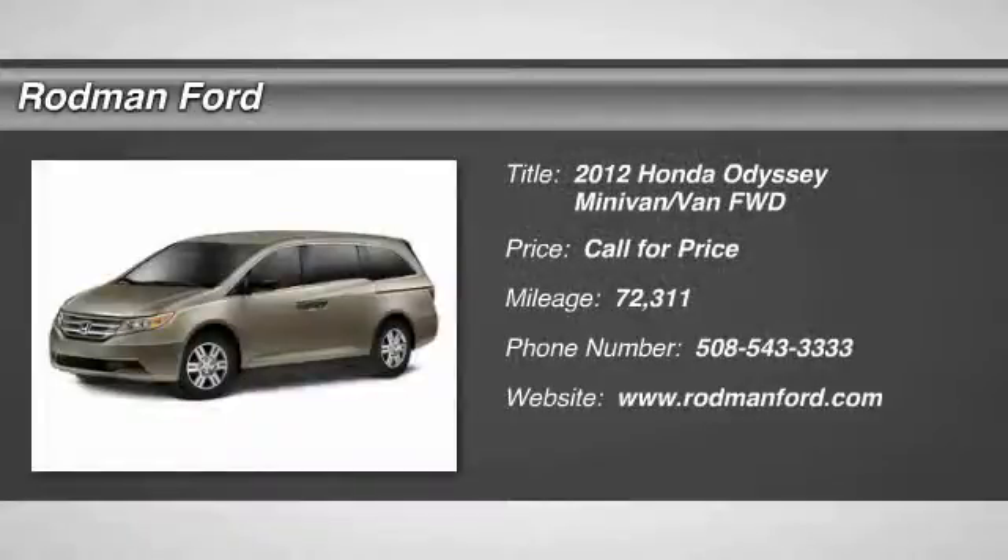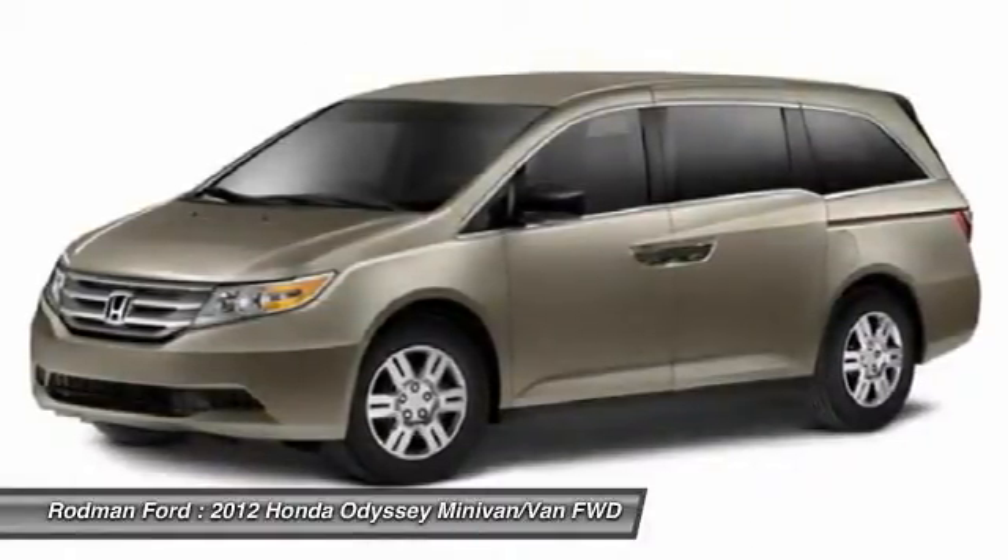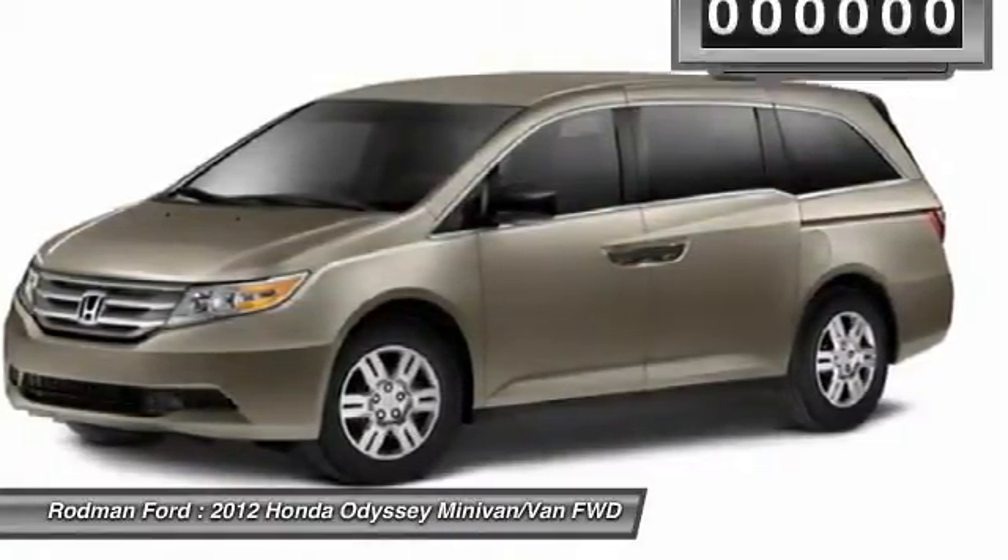The 2012 Odyssey. The Honda Odyssey is a showcase of distinguished style, captivating technology, and advanced safety features. A must for all families.